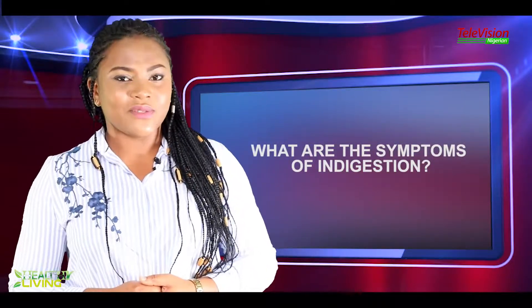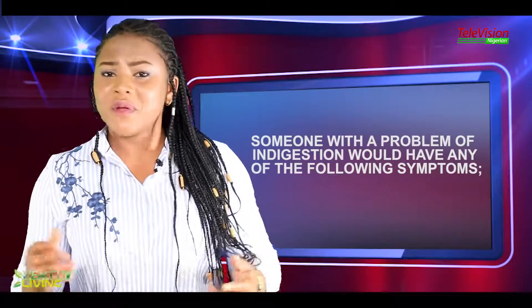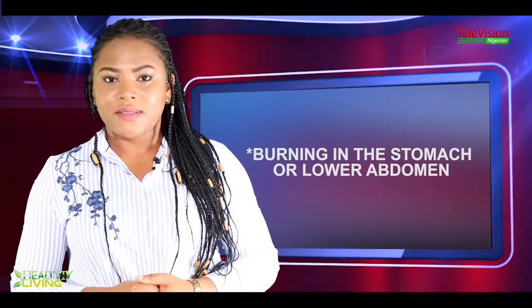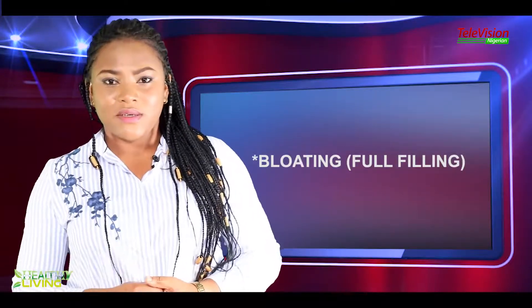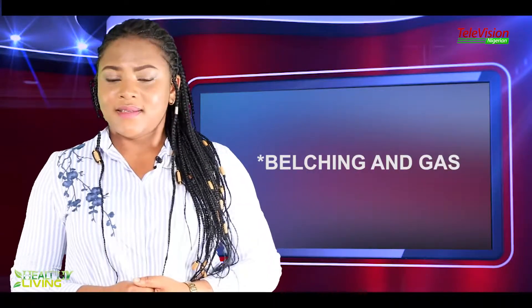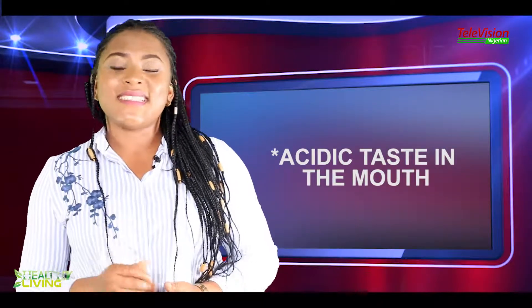What are the symptoms of indigestion? Someone with a problem of indigestion would have any of the following symptoms: burning in the stomach or lower abdomen, bloating — that is, feeling full — belching and gas, nausea and vomiting, and an acidic taste in the mouth.